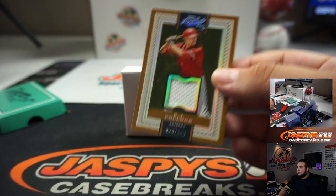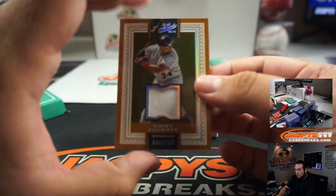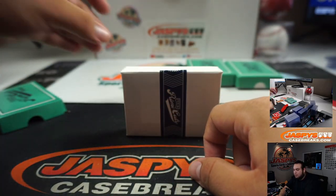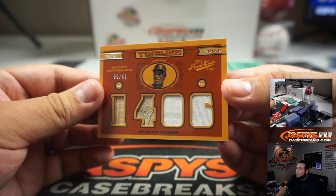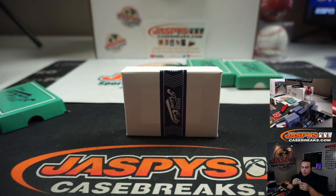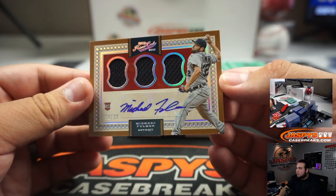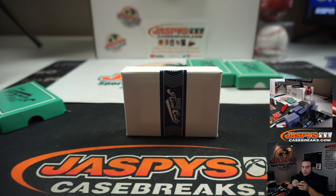AJ Pollock for the Arizona Diamondbacks. Kirby Puckett, Minnesota Twins. Quad Relic, Rini Anderson, Oakland Athletics, going to Oliver. Triple swatch and auto — Michael Fulmer for Detroit — Matthew Gomes with that one.